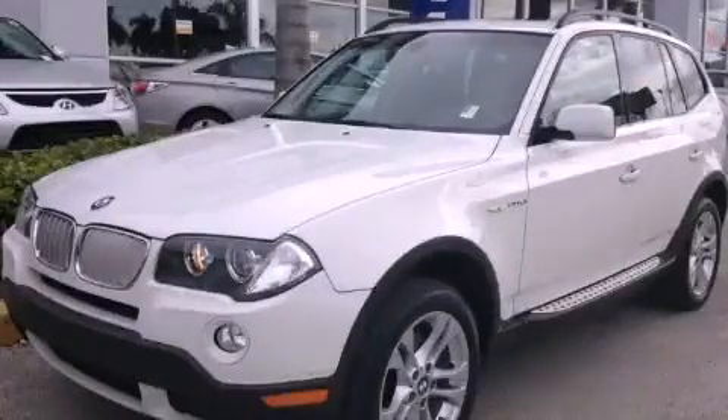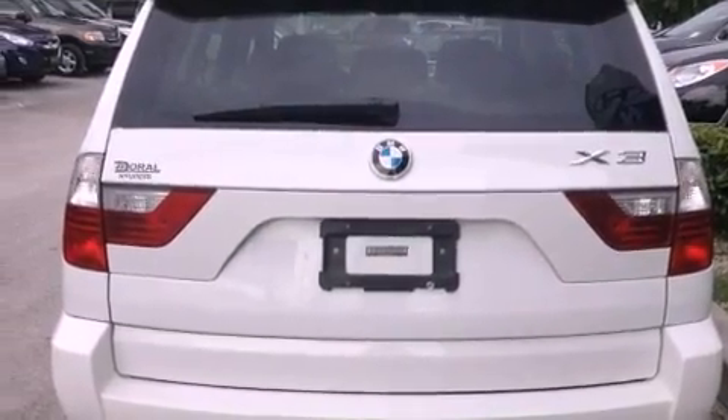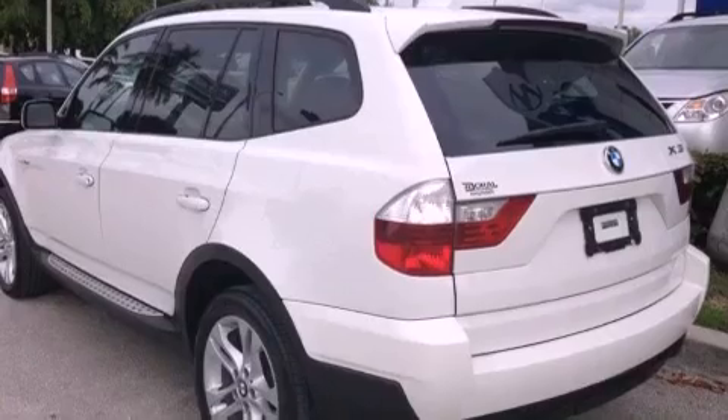This is a 2008 BMW X3, a great fit and finish. It features a 3.0-liter, six-cylinder engine, a six-speed automatic transmission, and all-wheel drive.